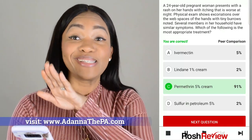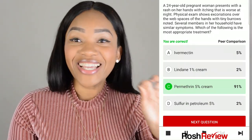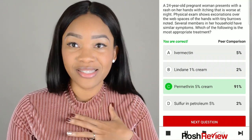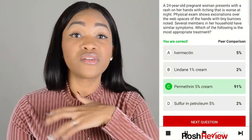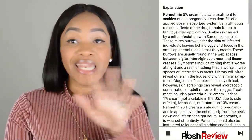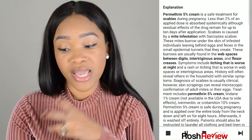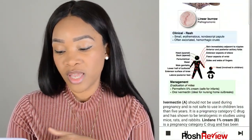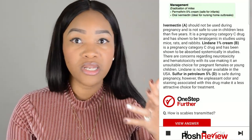Now on the side it has this peer comparison, which is really great — one of the best aspects I love about Ross Review. This will either really hurt your feelings or make you feel good about yourself. If you were part of the 2% that chose the wrong answer, your feelings are hurt. If you were in the 91%, you're feeling good. So this gives you a peer comparison showing how others have done on the same question. Any QBank worth its salt will also have an explanation — it tells you what permethrin is, why you're using it, and confirms the scabies presentation: burrows, web spaces, excoriations. It then tells you why the other answers are incorrect.